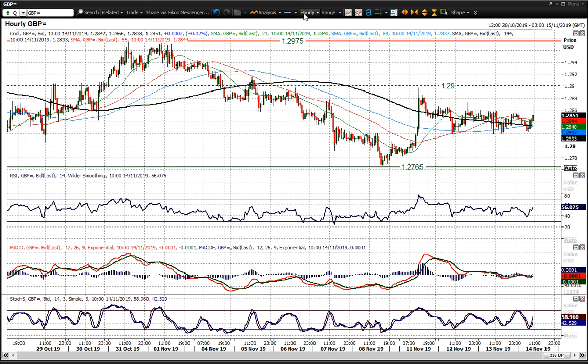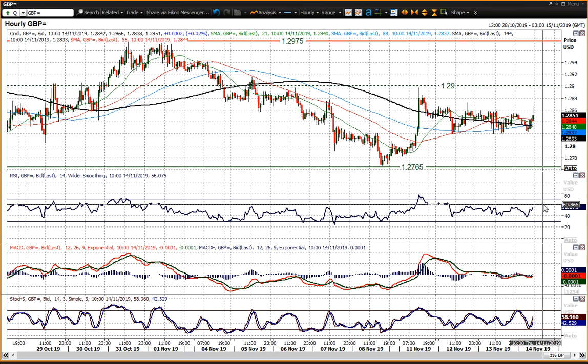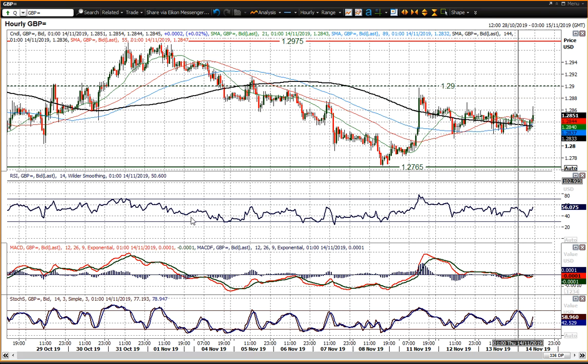The last couple of sessions have been finding support at 1.2815 to 1.2820, but I'd be expecting to see further pressure on that level in due course. If I put the crosshair on it, it's effectively a pivot line, and a close below that edges you towards the 1.2760 mark. Hourly indicators are pretty neutrally configured — a very slight negative bias starting to develop, but nothing too significant.